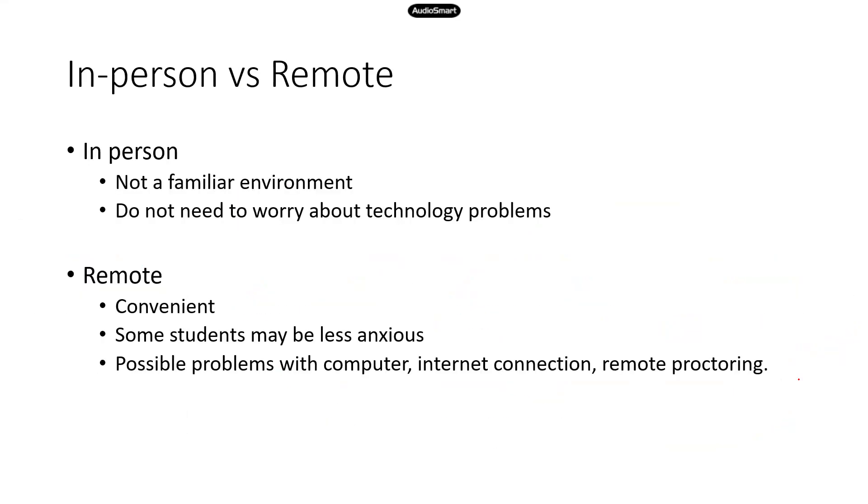When it comes to different modalities — in person or remote — you know yourself best, so pick a method that you think will help you perform the best on the test. I prefer in-person tests. It may not be a familiar environment, especially if you have to go to a PSI center or a testing center you've never been to. That's something a lot of people don't like. But if that's an issue, you can stop by the location beforehand to get a feel for how to get there.